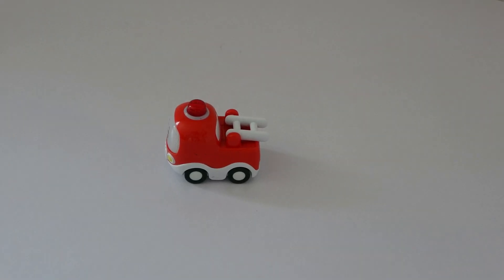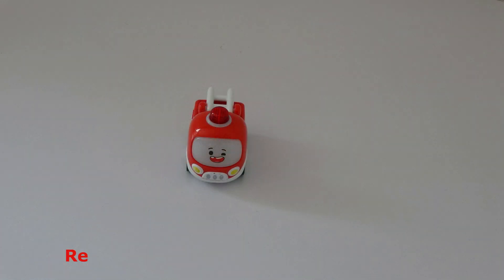What do you see? I see a fire truck. What color is the fire truck? The fire truck is red.